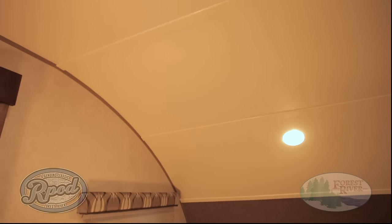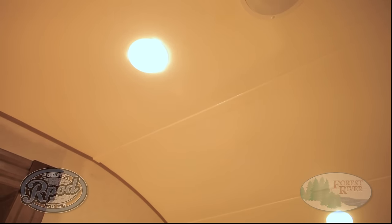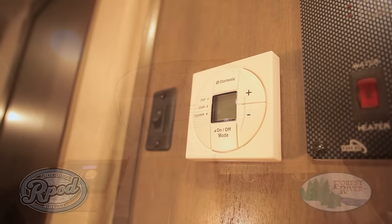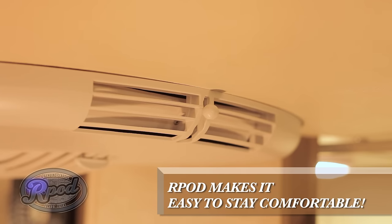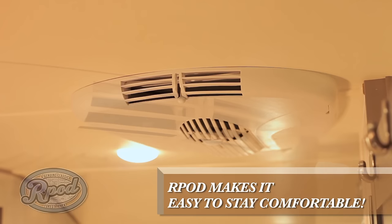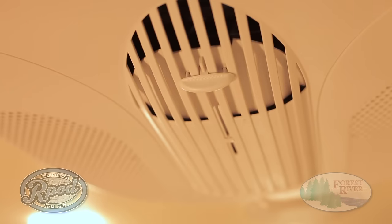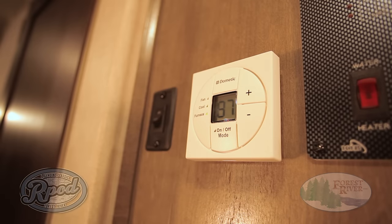R-Pod has all the features of a large camper in a smaller, more versatile package. Our 13,500 BTU low profile air conditioner is controlled by a digital wall thermostat, just like your home, which isn't something all of our competitors can say. And with features like manually adjustable vents to improve your airflow, it's just what you need to keep your family and friends comfortable on those hot summer days and nights. Not to mention, our 20,000 BTU furnace has more than enough power to keep you nice and cozy when the weather cools down.